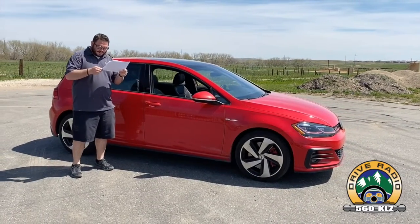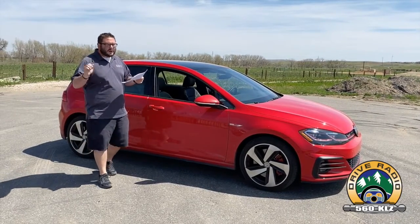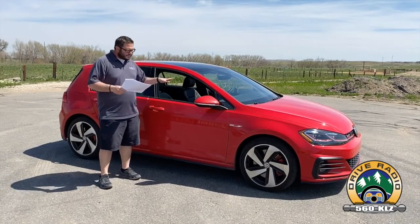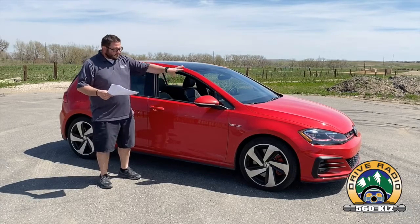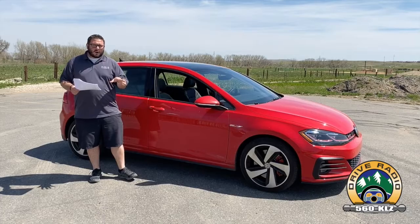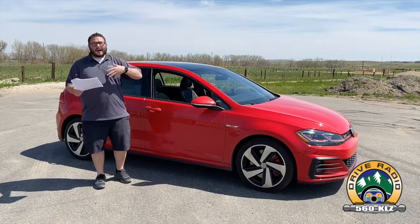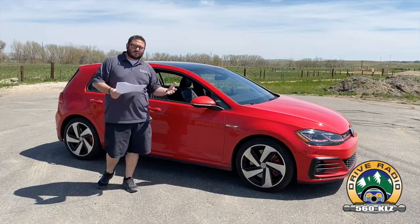This car, as it sits right here, is $37,415 — and that includes the destination. There's not a whole lot of options. So if you do get the GTI Autobahn, which has got the different calipers and some of that sort of stuff, this is definitely a car that you can get and have fun with right away. Although it's a little bit higher price than maybe what you're used to as far as the Golfs go.